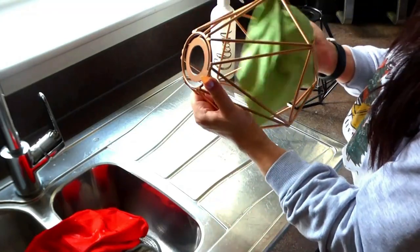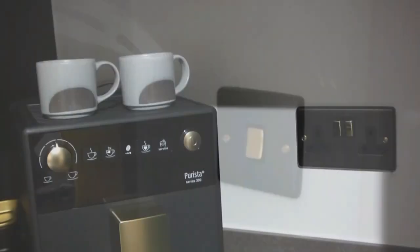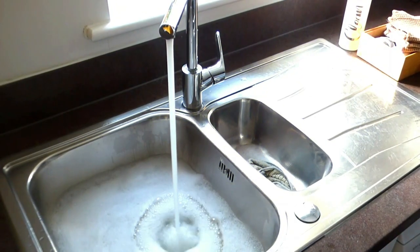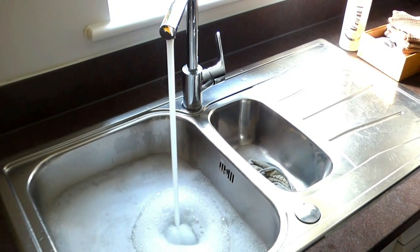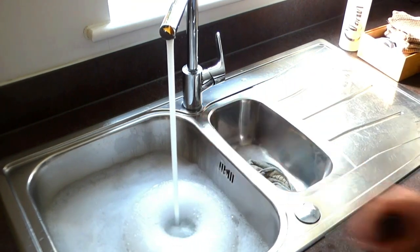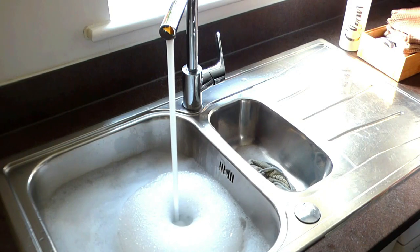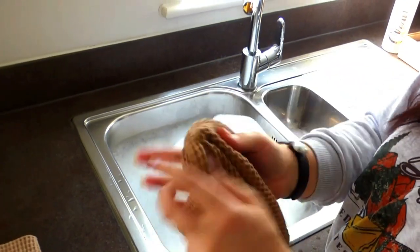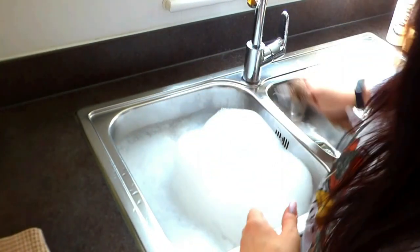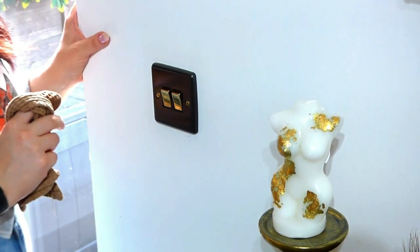When it comes to our light switches and plug sockets, these are high-traffic areas, so we want to be using the 'C before D' method — clean first, disinfect afterwards. In the kitchen especially, grease and grime can build up, and you want to remove that before applying disinfectant so it can work to its full potential. Never saturate a light switch or plug socket — the best thing to do is wrap a cloth around your index finger and dip it in a small amount of dish soap. This is the cleaning phase.